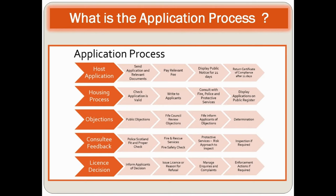The application process involves several steps. First, the host application: you send the application and relevant documents, pay the relevant fee, display a public notice for 21 days, and return a certificate of compliance after 21 days.